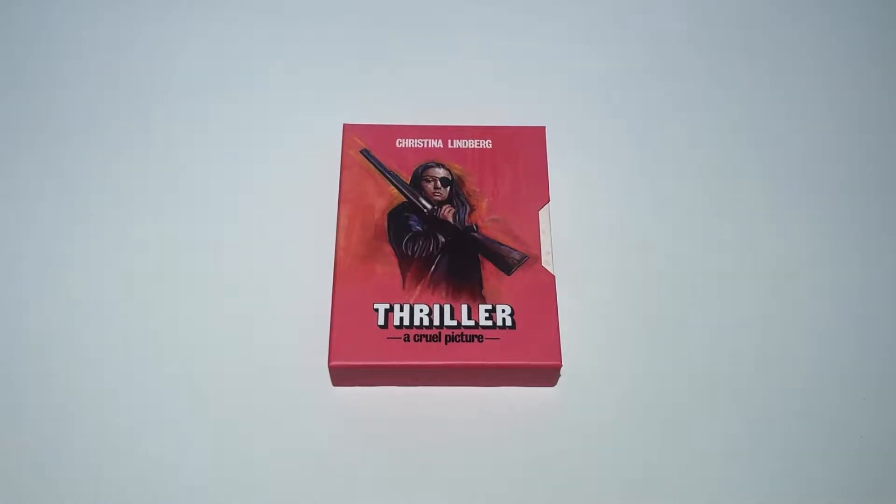Hey everyone, this is Disc Junkie and today I thought we would check out Thriller: A Cruel Picture, aka They Call Her One Eye. This is the limited edition box version from Vinegar Syndrome which came out in 2022.